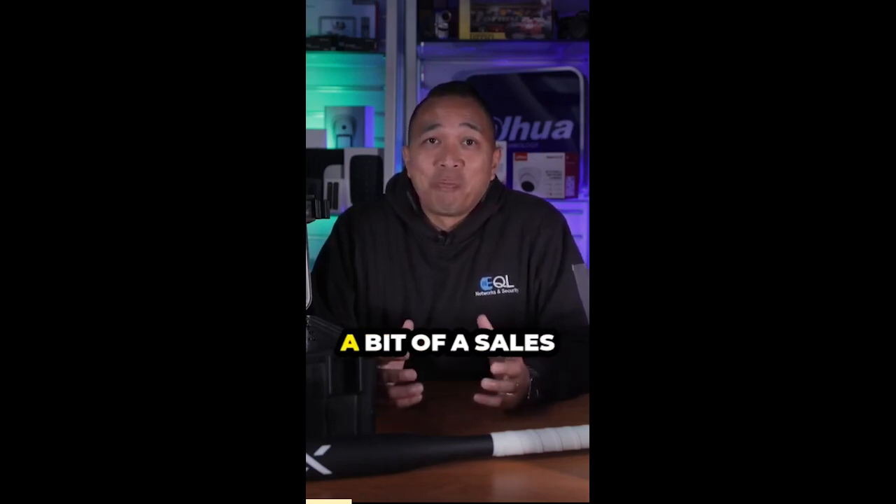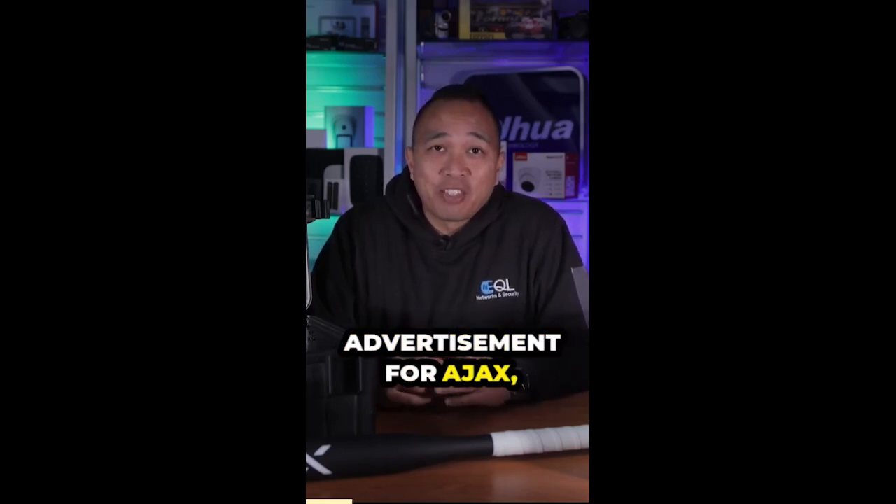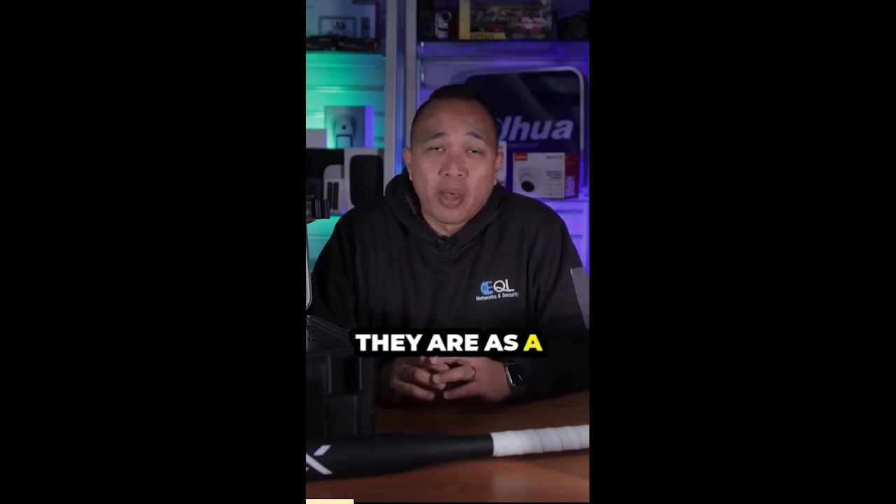Now, the next bit of this video is going to sound a bit of a sales advertisement for Ajax, but bear with me as I think it's important to realise who they are as a manufacturer.